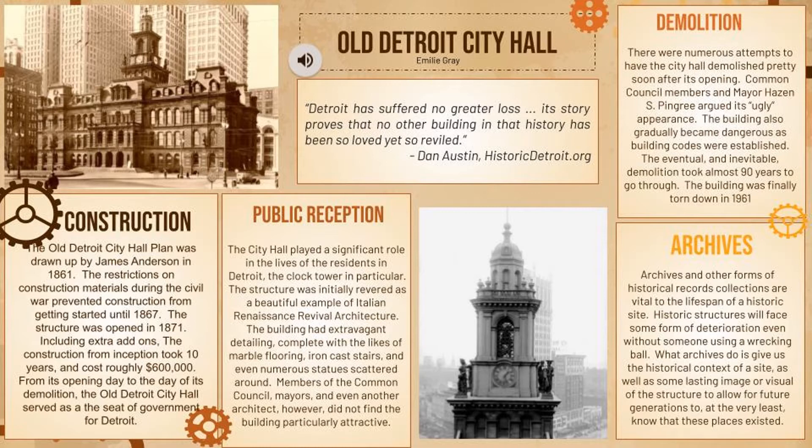It cost $602,130 overall, which would be about $18 million today. From the time it opened until the time it was demolished, it acted as a seat of government for Detroit.